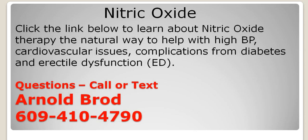It is a delivery system for nitric oxide therapy, and nitric oxide therapy is exceptionally good at helping with high blood pressure, cardiovascular issues such as cholesterol, complications of diabetes and blood sugar issues, and for men, erectile dysfunction. It is a natural way to handle these issues.